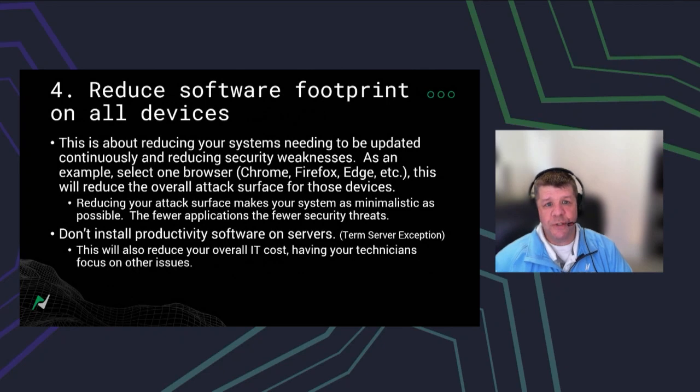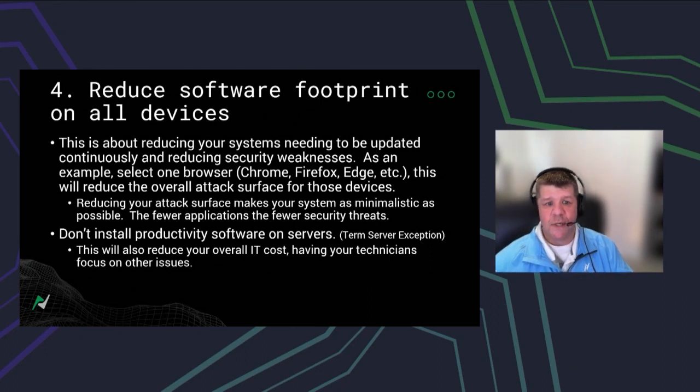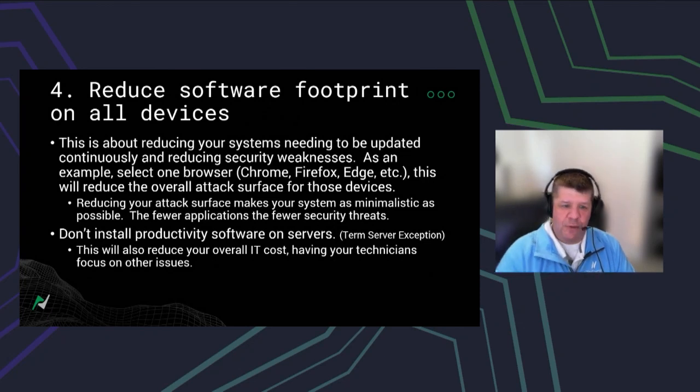Number four: reduce your software footprint. When we have three browsers, for instance, all three need to be continually updated. We all have our favorite browser — for me it's Microsoft Edge — and since I'm just using Edge, I don't need Chrome or Firefox. By reducing the amount of software on your systems, you're reducing the amount of software you need to update. That takes your attack surface from being this big conglomerate of software and makes it as minimalistic as possible to help with your overall security.